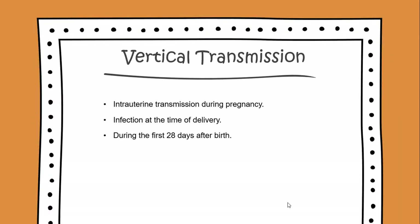Vertical transmission would be intrauterine transmission during pregnancy, infection at the time of delivery, or during the first 28 days after birth.